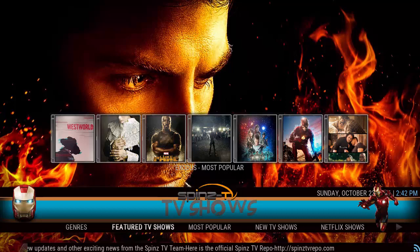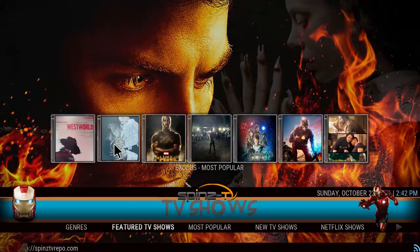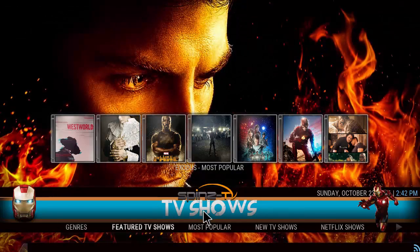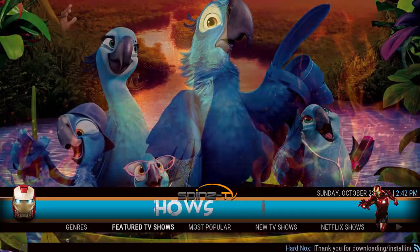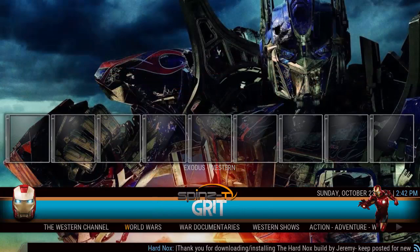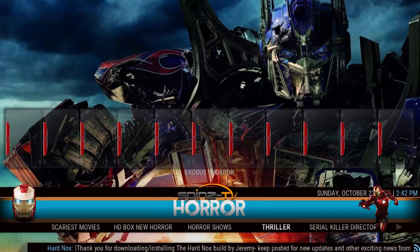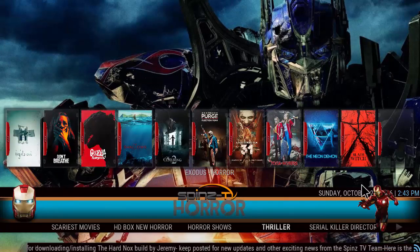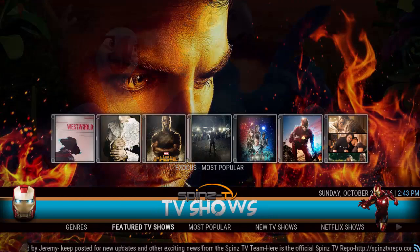What's up YouTube, welcome to the Droid Live channel. Today we are doing a quick overview of the Spins TV Hard Knocks version. This is a little different from the premium build. Looking at the interface, when you scroll left and right, the menu pops right in the center only — that's a unique thing to this interface. It's kind of based off an Iron Man theme, as you can see Iron Man on the left. Overall, this is a pretty neat build.